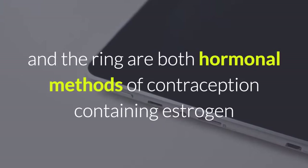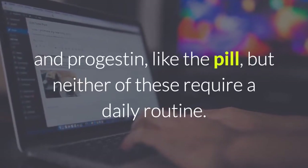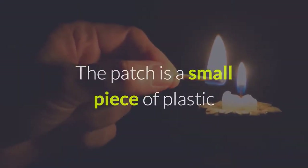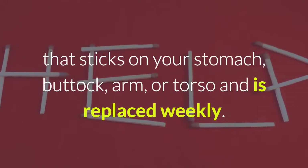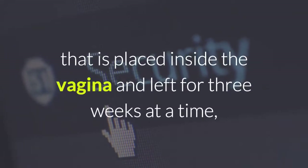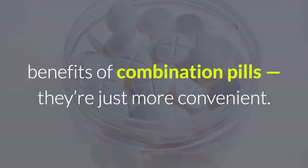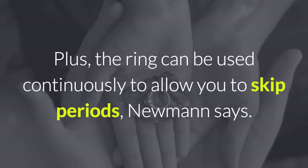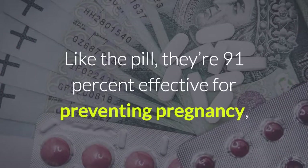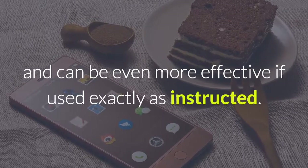The patch and the ring are both hormonal methods of contraception containing estrogen and progestin, like the pill, but neither of these require a daily routine. The patch is a small piece of plastic that sticks on your stomach, buttock, arm, or torso and is replaced weekly. The ring is a small, flexible device that is placed inside the vagina and left for 3 weeks at a time, but is taken out for 1 week of the month in order for you to have a period. Both of these birth control options share all the benefits of combination pills — they're just more convenient. Plus, the ring can be used continuously to allow you to skip periods. Like the pill, they're 91% effective for preventing pregnancy, and can be even more effective if used exactly as instructed.